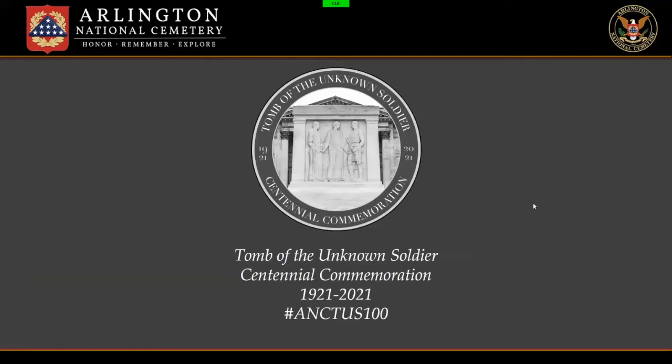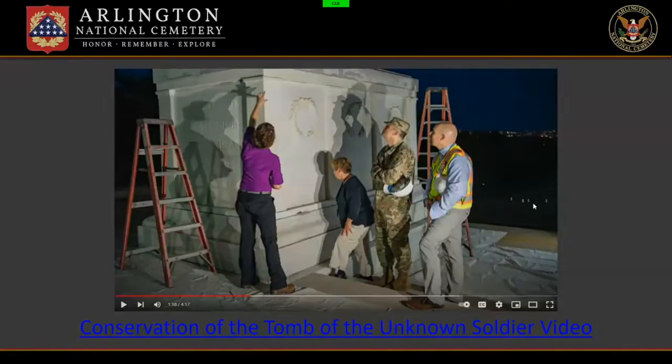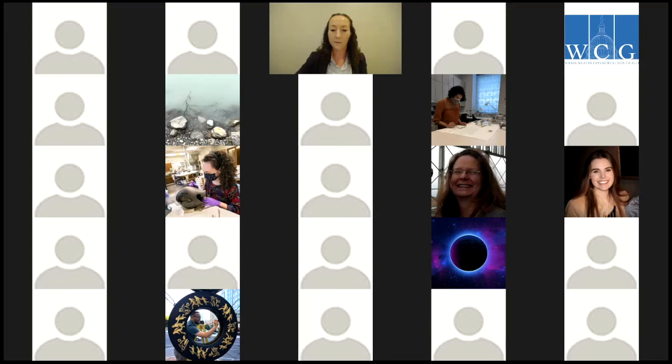I'm going to change topics and shift to the main event now that you're intimately acquainted with the cemetery and the conservation program. The engineering team and the conservation program have been hard at work throughout the pandemic to prepare for the Tomb of the Unknown Centennial in November. I'm really excited to share the team's hard work. So let's try to show you a video — it'll have some more action and get you to see the team at work.